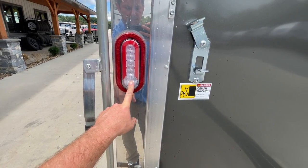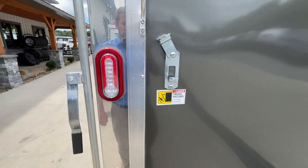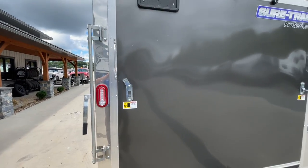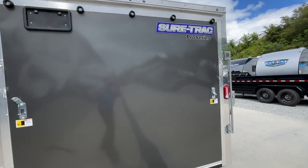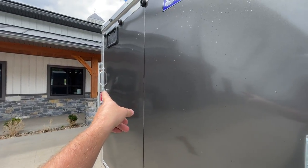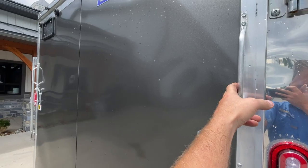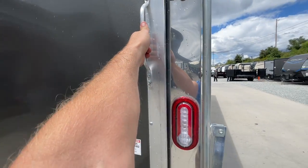Tail lights on these have your stop-turn tails, but also backup lights built into that light — a nice feature. One other thing: you've got dual aluminum handles, so on both sides there is a handle. A lot of doors you're going to have just one, and these are aluminum handles, not plastic.